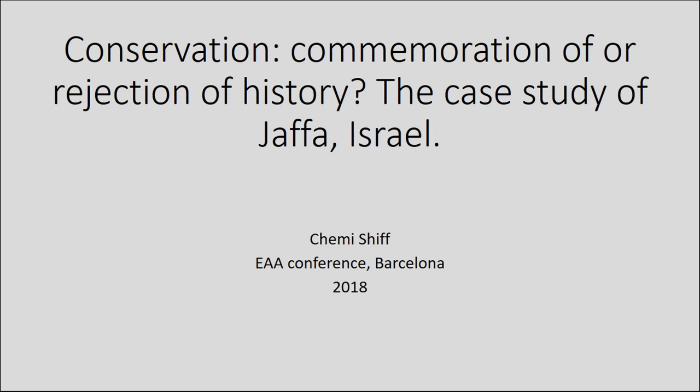Today I want to examine how conservation is utilized as a means of the reconstruction of identity in contemporary Israeli society. Through the concept of discursive ambivalence, I want to claim that the examination of the conservation of the clock tower square in Jaffa, Israel, illuminates the method through which conservation is used to nullify the historic and ideological context that allowed for the site's initial development.